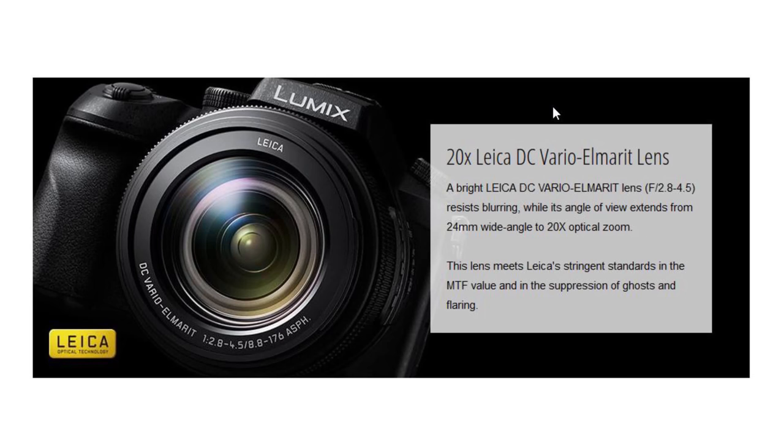It's got a 20x Leica lens — F2.8 to 4.5, so quite a bright lens, 2.8 at the wide end and 4.5 at the long, which is still very respectable. We have 4K video and that amazing lens. It's a 1-inch 20-megapixel sensor, so it should be a very good performing sensor. We've also got 4K post-focus and internal focus stacking.